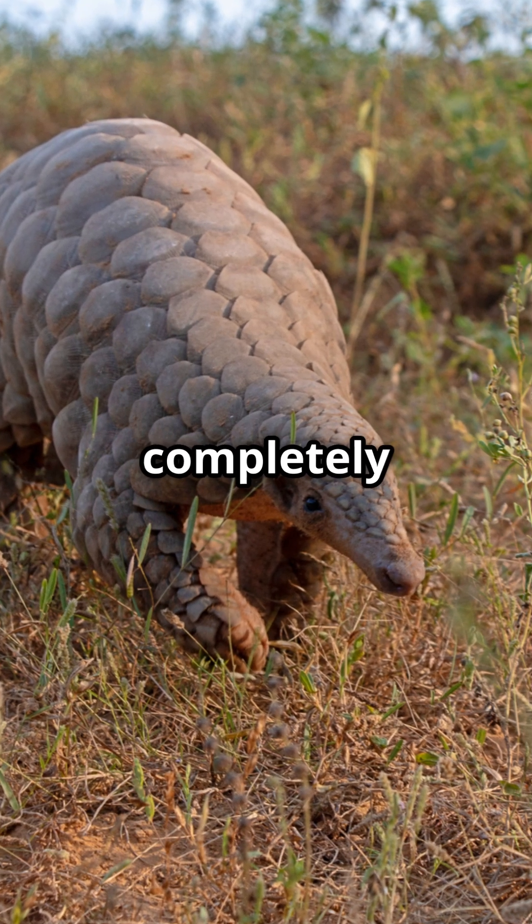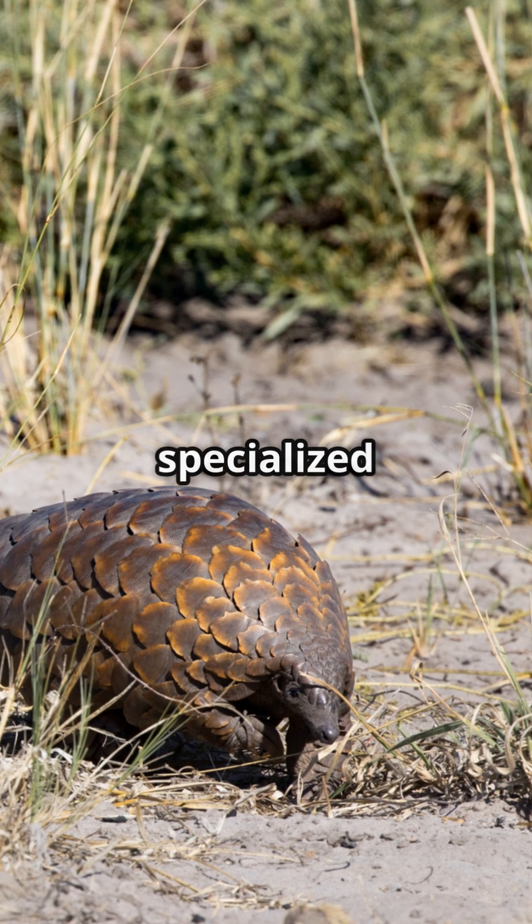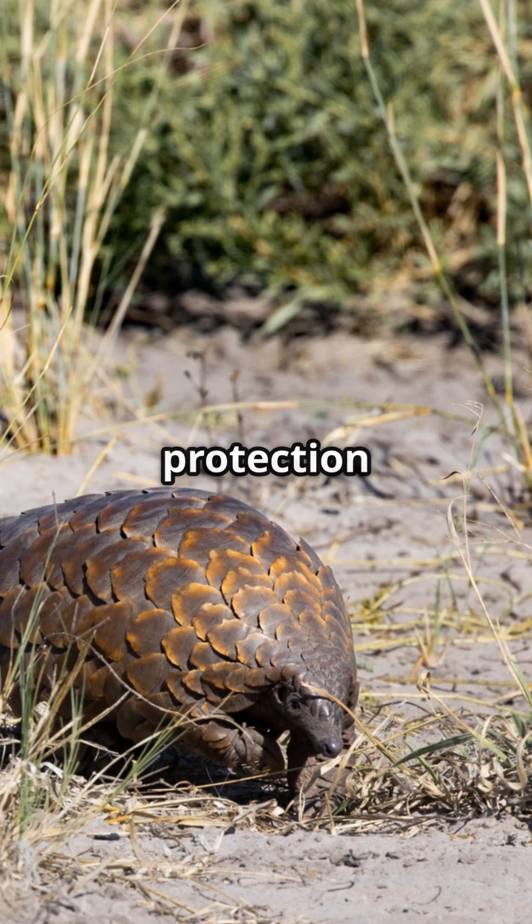Meet the pangolin, the only mammal completely covered in scales. These keratin plates aren't just armor — they contain specialized glands secreting a noxious substance that repels predators and provides antiseptic protection when injured.